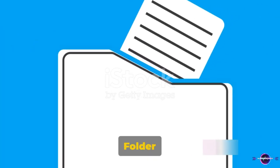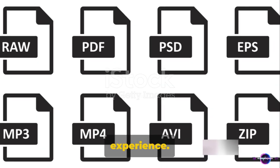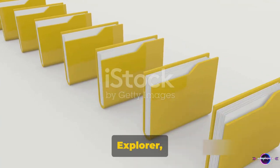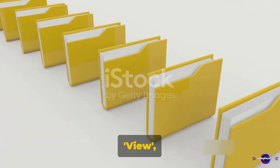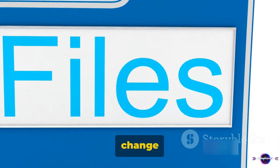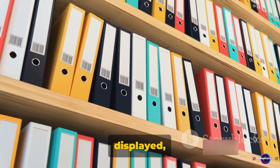Our fourth tip is about using folder options to fine-tune your experience. In the File Explorer, you'll find these options under View. Click on View, then Options. This opens a world of possibilities — you can change how your files and folders are displayed.